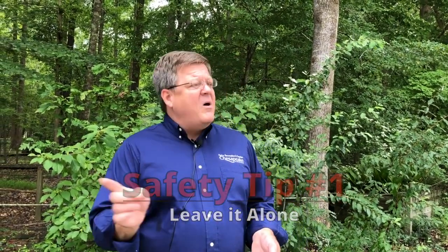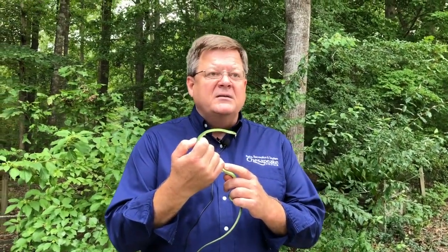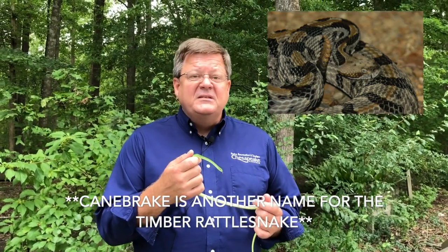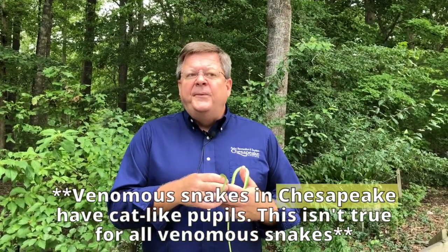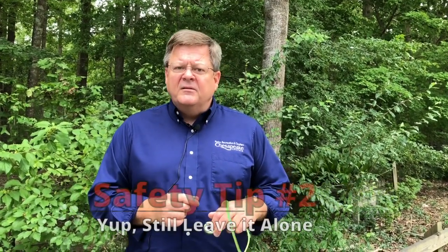Remember that out of all the snakes we have, only a few are venomous. One way you can tell our venomous snakes apart from our non-venomous snakes is to look at their eyes. This one has round eyes. All three of our venomous snakes — the cottonmouth, the copperhead, and the canebrake rattlesnake, which is an endangered species — all have vertical cat-like pupils, whereas the rest of our non-venomous snakes all have round pupils. That's a quick indicator for you.